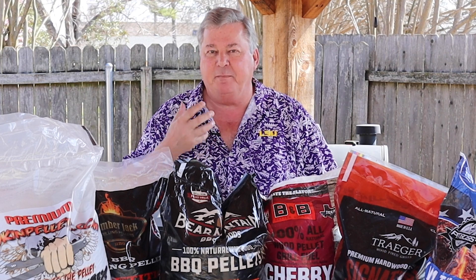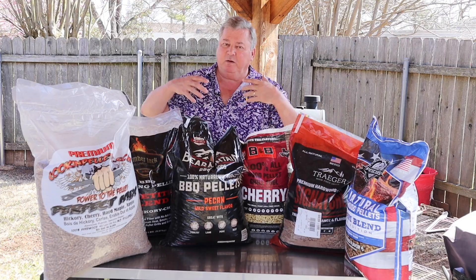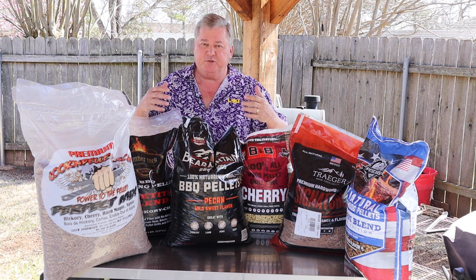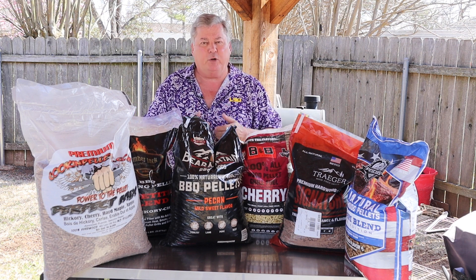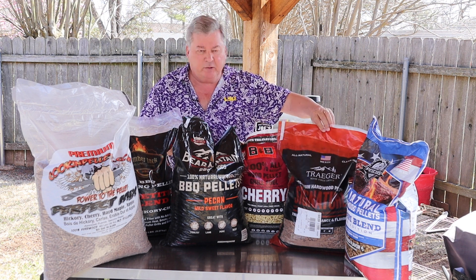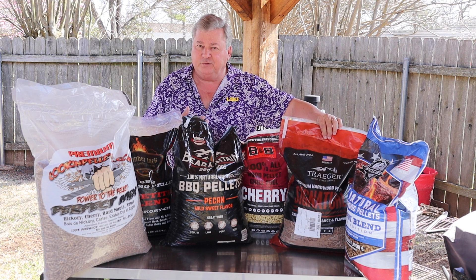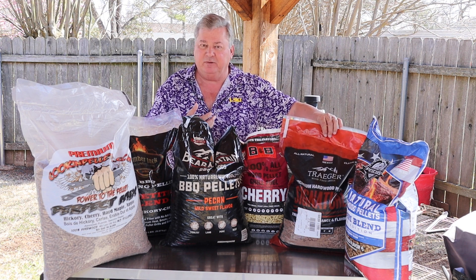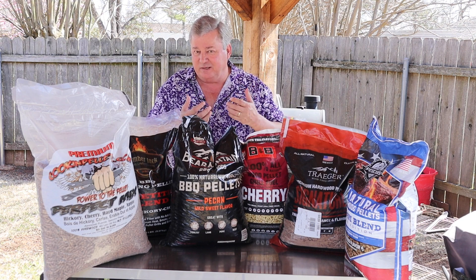When I'm looking at all these pellets, I'm looking for four things that make a great pellet. The first thing is quality. We want a hundred percent natural wood — we don't want any bark or any kind of fillers like that. Some things like what Traeger does, they add oils to keep it as a binder and give some of the flavor. To me that's not a great thing.